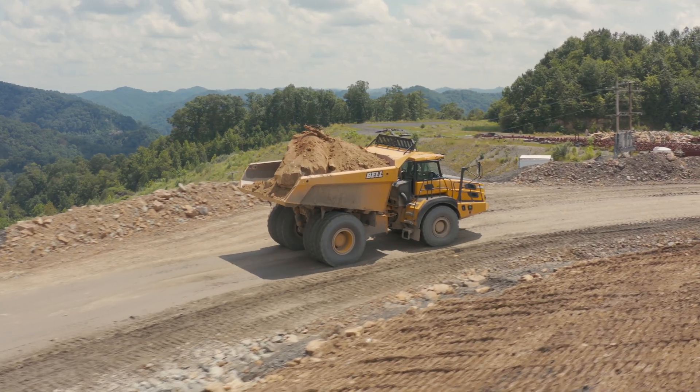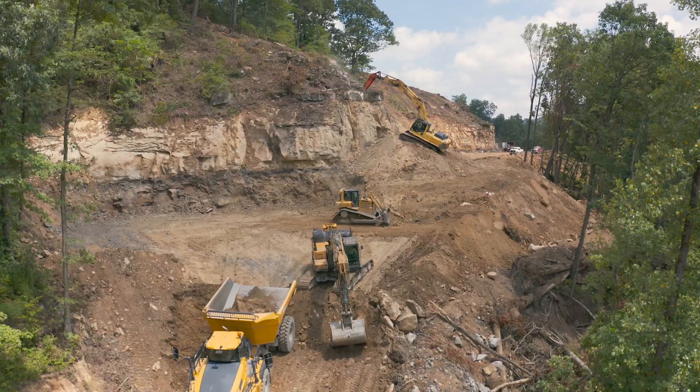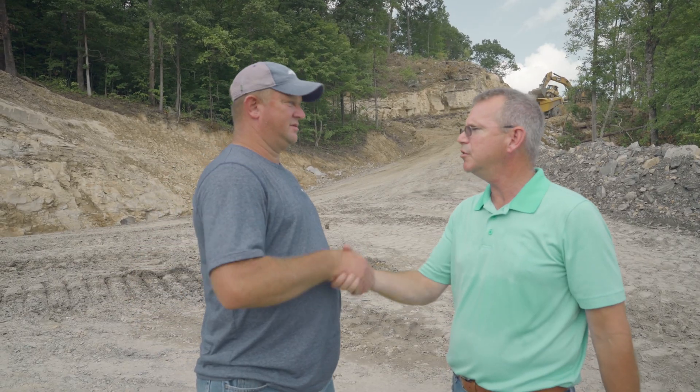What kind of production are you getting during the day? We're getting roughly 4,500 yards a day out of these trucks. And are you happy with that? Oh yes, tremendous. Thank you for being a Bell user.